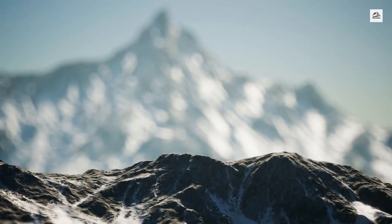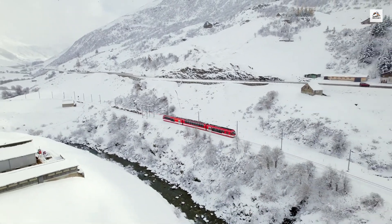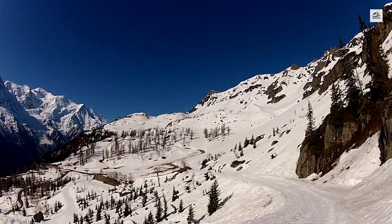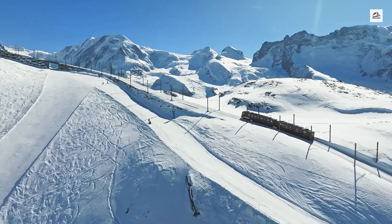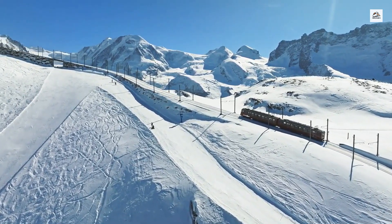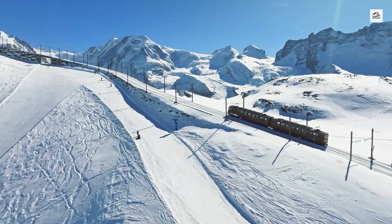Chamonix, the terminus of the railway, is often regarded as the birthplace of modern Alpine tourism. The first Winter Olympics were held here in 1924, which further boosted the popularity of the region. The Martigny to Chamonix railway played a significant role in bringing visitors to this historic event, cementing its place in the annals of winter sports history.